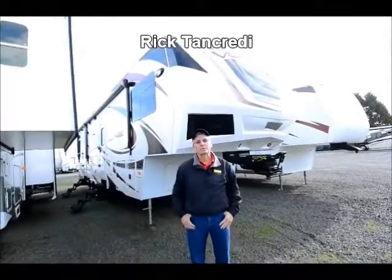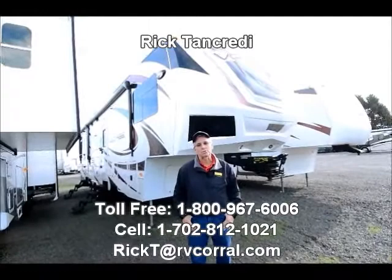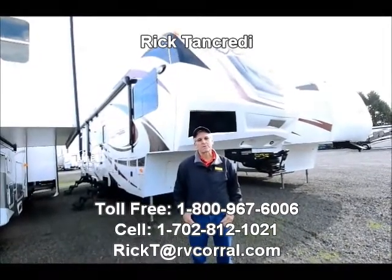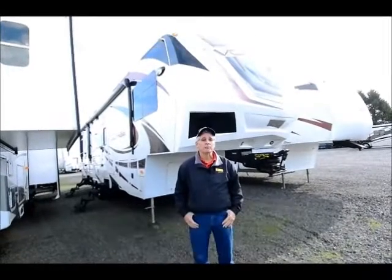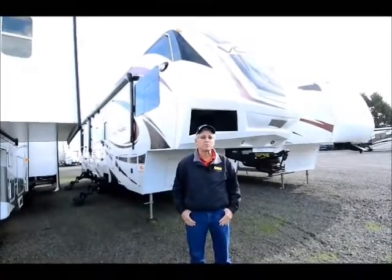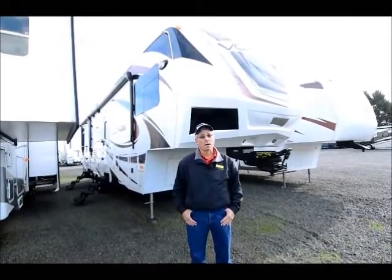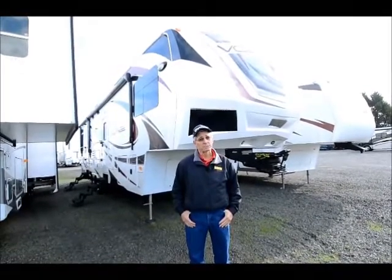Hello, my name is Rick Tancredi. I'm here at the RV Corral in Eugene, Oregon, and I appreciate you checking us out today. I'm here to show you a recent arrival, a fresh trade-in. It's a 2012 Voltage 3200 model toy hauler, and it's a beauty.